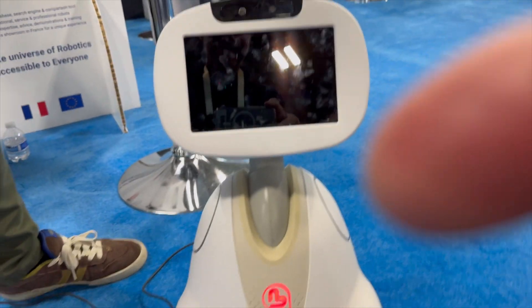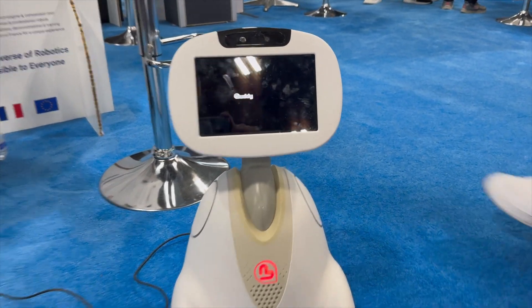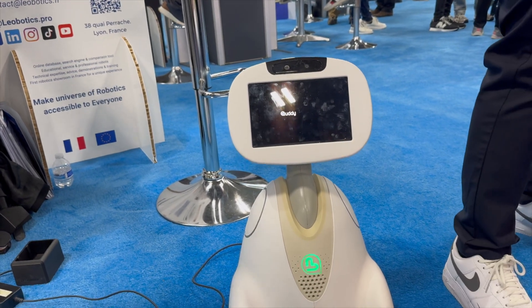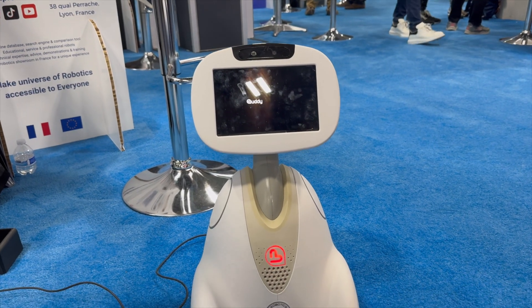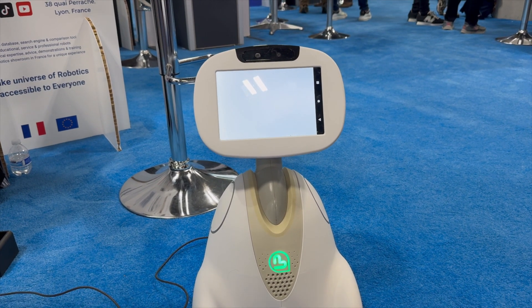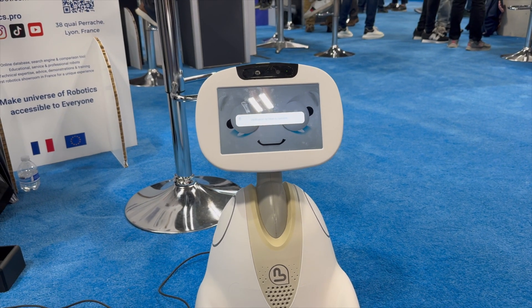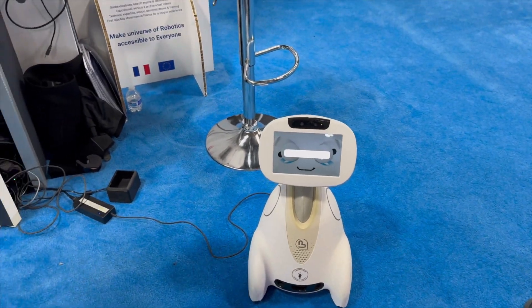Tell me about this guy. This one's name is Buddy, from Blue Frog Robotics — made in France. It's basically made for companion robots for older people and is really a lot used in hospitals. It's really focused on being an emotional companion. For old people, it's really nice. For children with handicaps also, it's really useful — you have little games they can play with it and learn about emotions.